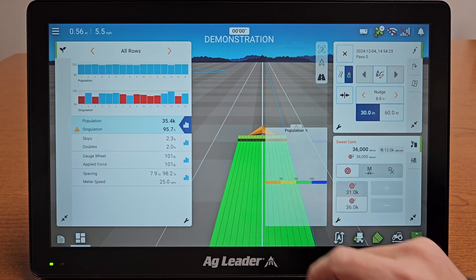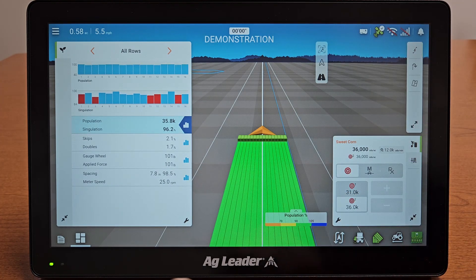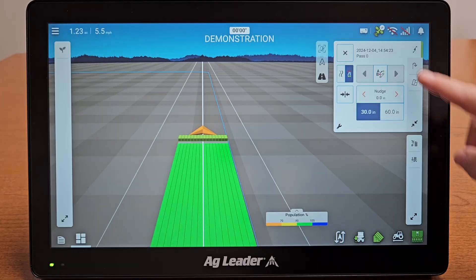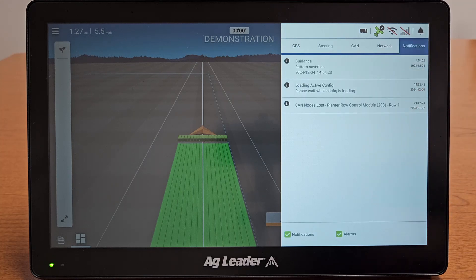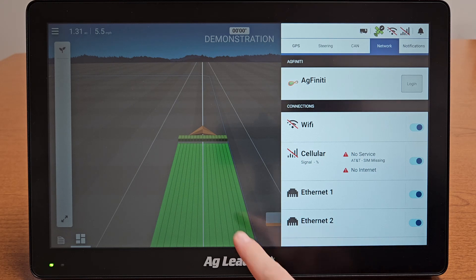A lightning-fast 16-inch touchscreen provides plenty of space to visualize all the real-time data you need and instant feedback to change settings on the go. Important settings like GPS connection, auto-steer status, fault codes, and even remote support are available at your fingertips, allowing easy diagnostics without leaving your own screen.